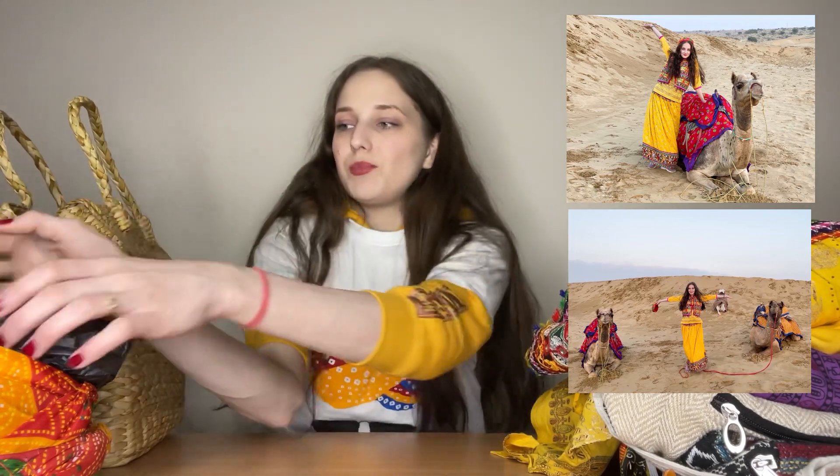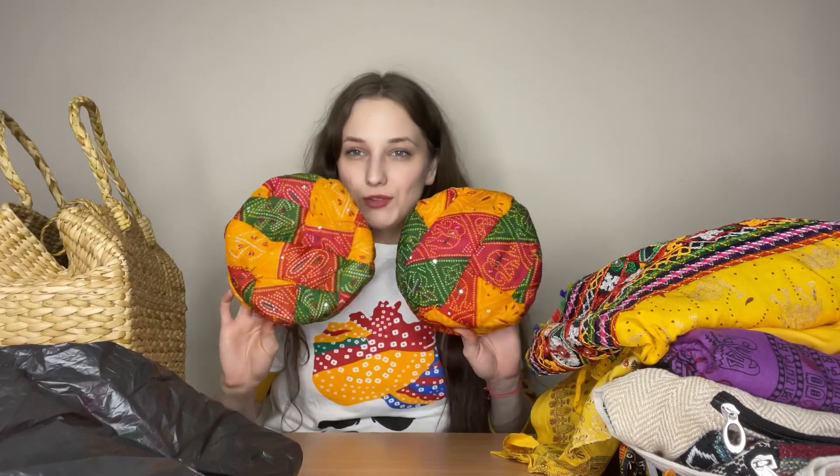We bought two hats in two hundred rupees in Chittorgarh. I made some pictures with it in Jodhpur and also in Jaisalmer, so I'm going to keep it. It's actually very cute — I like this color and it matches the turban on the guy on my t-shirt.